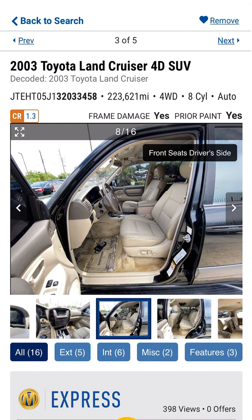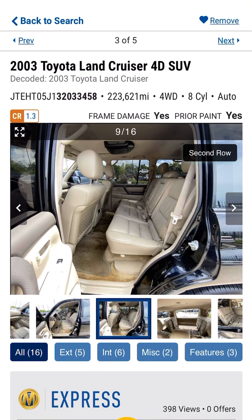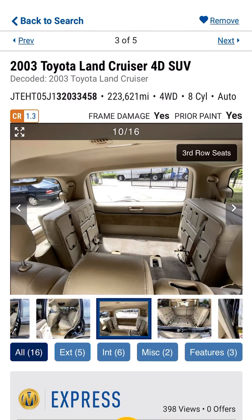The seats look to be in great condition, or they've been replaced already. Easy to get new covers for those. Looks really clean.